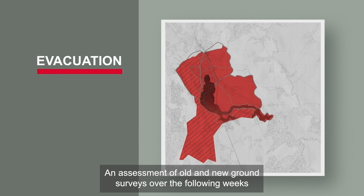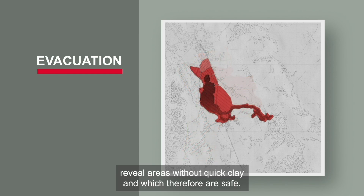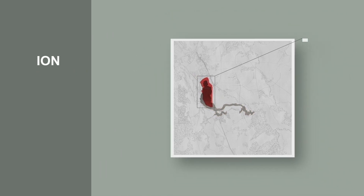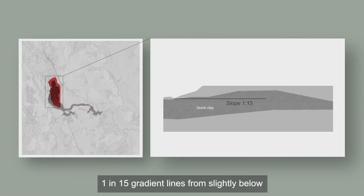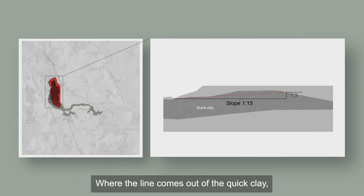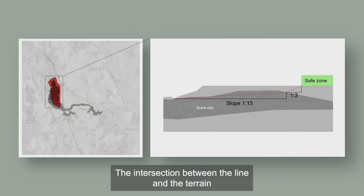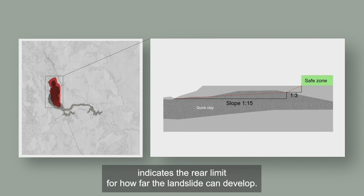An assessment of old and new ground surveys over the following weeks revealed areas without quick clay, which are therefore safe. In the remaining areas, 1 in 15 gradient lines from slightly below the slope foot are used to assess whether it is safe to move back. Where the line comes out of the quick clay, a 1 in 3 line is used up to the surface. The intersection between the line and the terrain indicates the rear limit for how far the landslide can develop.